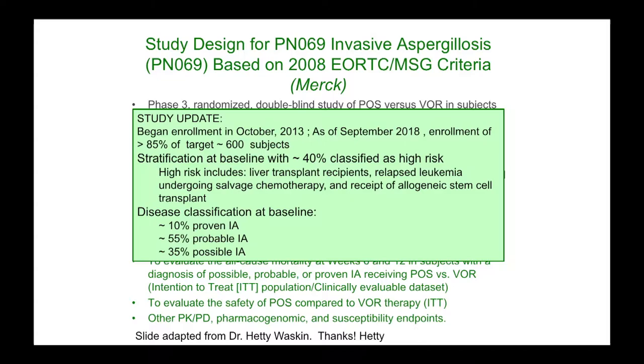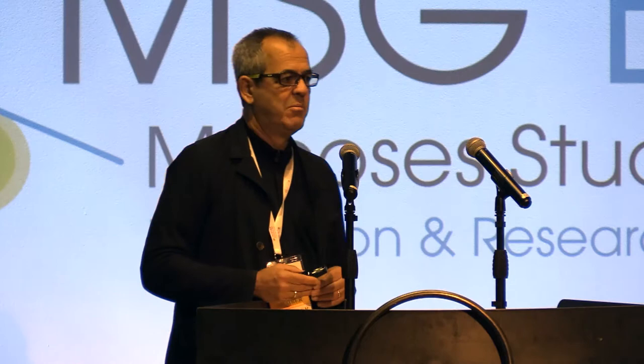There are a number of drugs with activity in progress or planned. Rezafungin, previously CD101, is being developed by Cidara — a novel echinocandin with very high levels allowing once-weekly dosing, which is an attractive option for therapy as well as prophylaxis. These agents have activity similar to other echinocandins, perhaps targeting resistant organisms as well. It does have activity against Candida auris and does include azole-resistant Aspergillus strains. A Phase II trial with Candida has been completed.